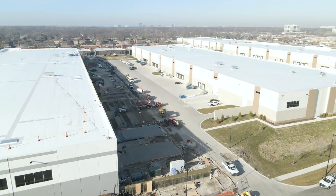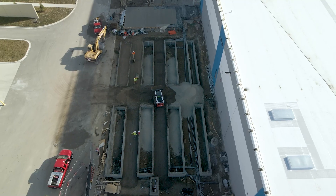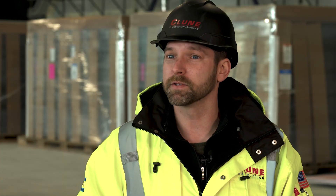The exterior yard is very busy right now. We poured the cap slabs yesterday. Really just getting ready for all the big gear and stuff to start showing up.